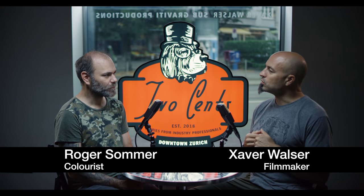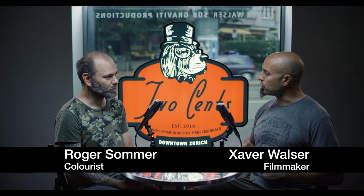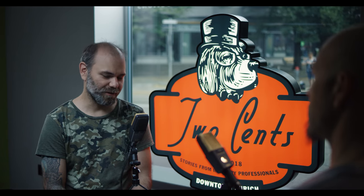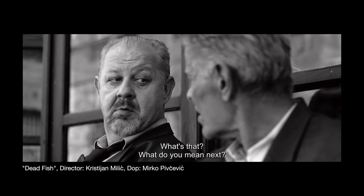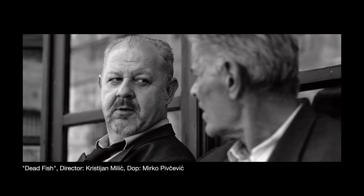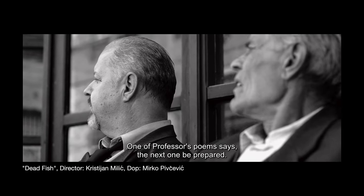When you are commissioned to do a color grade, where do you start? First, we talk together with the director and the DOP about what they want and which direction it should go. I will set up all the parameters — like dimension, frames per second, what kind of material it is, color space — all this stuff has to be set up correctly, and then we can work properly.